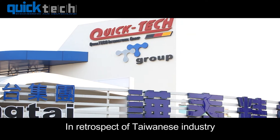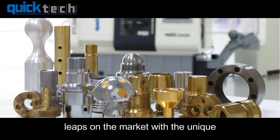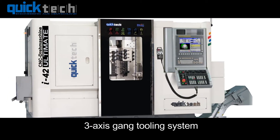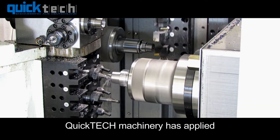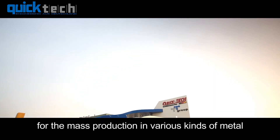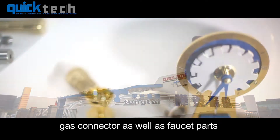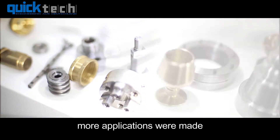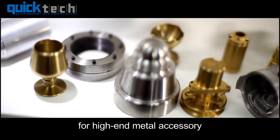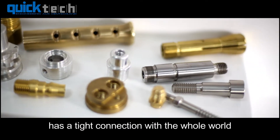In retrospect of Taiwanese industry, QuickTech Machinery has made remarkable leaps on the market with its unique three-axis gang tooling system. Since the establishment in 1996, QuickTech Machinery has applied for mass production in various kinds of metal, such as pneumatic connectors, gas connectors, as well as faucet parts. After working in this field for more than 10 years, more applications were made for high-end metal accessories, giving QuickTech a tight connection with the whole world.